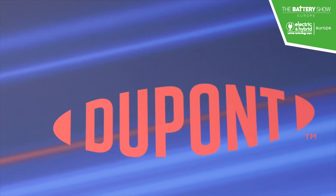It's also super important for DuPont to bring the message out again that we are fully committed to electrification and to the vehicle of tomorrow.